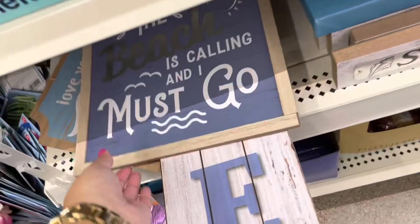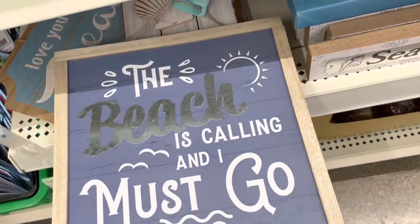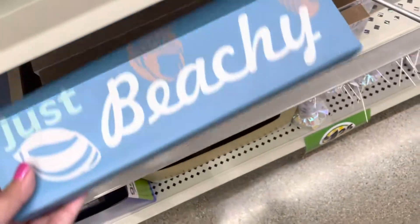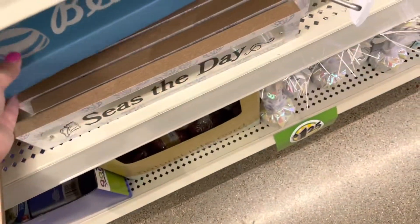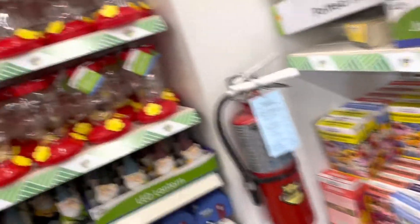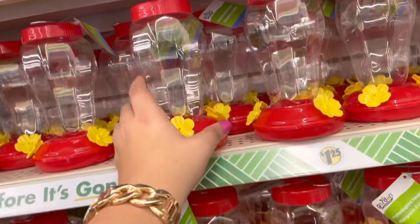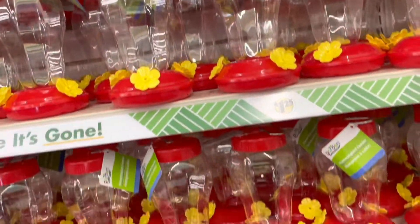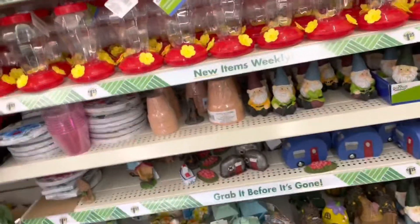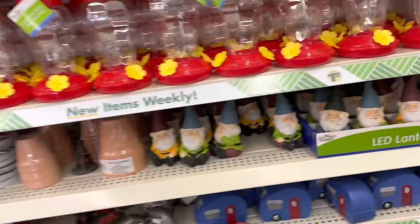This Dollar Tree was kind of empty. I don't know if it's because we went on a Tuesday, but I've been to other ones and they have way more things. They have their gardening things — the seeds, the little bird feeders, I love those and they're $1.25, so awesome. They have little gnomes and campers to decorate your garden.